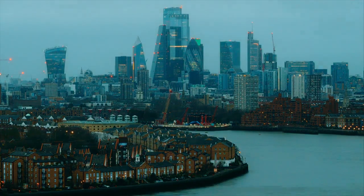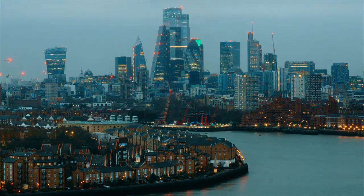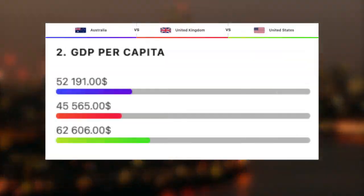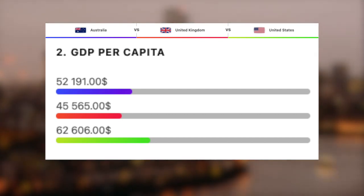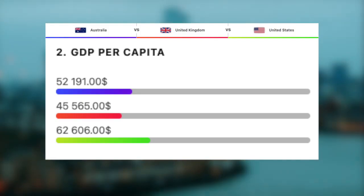Now that we've seen their GDP, let's take a look at the GDP per capita. We get this by dividing the total GDP by the total population. The US takes a clear win here, with 62,600 dollars. The UK is actually the lowest, with 45,500 dollars. And then sitting nicely in between is Australia, with 52,200 dollars.